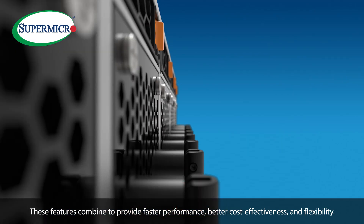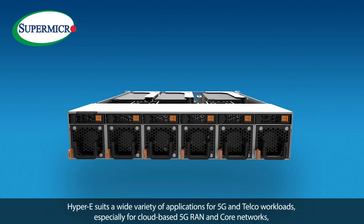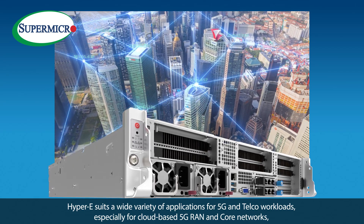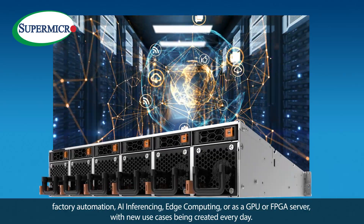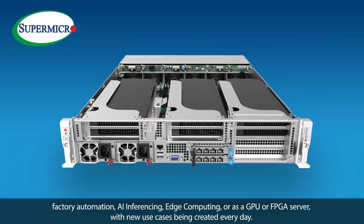These features combine to provide faster performance, better cost effectiveness, and flexibility. Hyper-E suits a wide variety of applications for 5G and telco workloads, especially for cloud-based 5G RAN and core networks, factory automation, AI inferencing, edge computing, or as a GPU or FPGA server with new use cases being created every day.